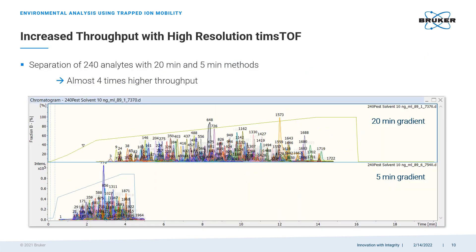Another benefit of employing the TIMSTOF technology is that speed of analysis and throughput can be increased seven-fold. In this example we are looking at the separation and identification of 240 target analytes. The conventional method relies on a long chromatographic gradient and takes 20 minutes to run a sample. The TIMSTOF achieves the same level of separation and higher identification confidence with only a five-minute gradient, compensating with a combination of high-resolution trapped ion mobility separation and high-resolution mass spectrometry. As they say, time is money.